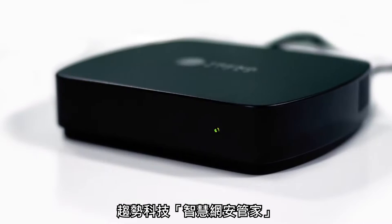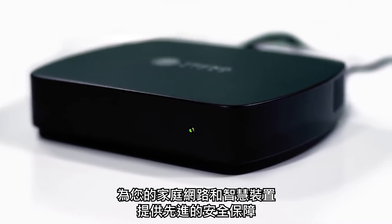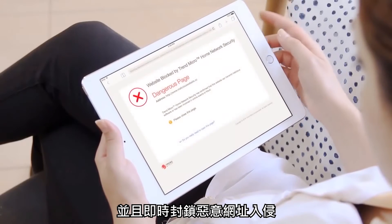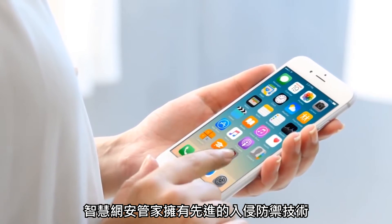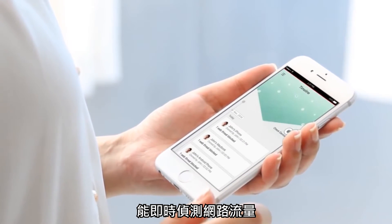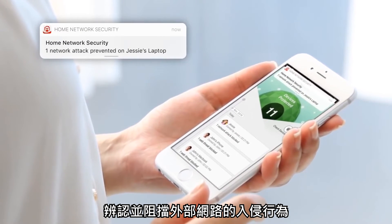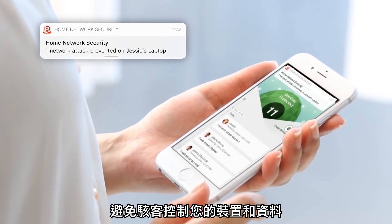Trend Micro Home Network Security provides advanced security for your home network and connected devices by scanning network traffic for attacks and by blocking access to malicious websites. Home Network Security's advanced intrusion prevention technology scans network traffic in real time to identify and block network intrusions that hackers use to take control of your devices and data.